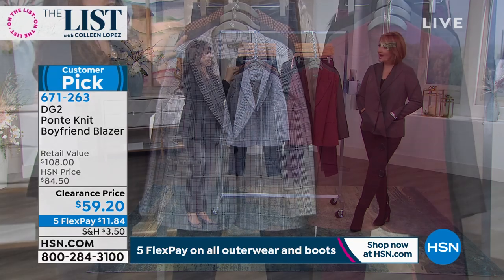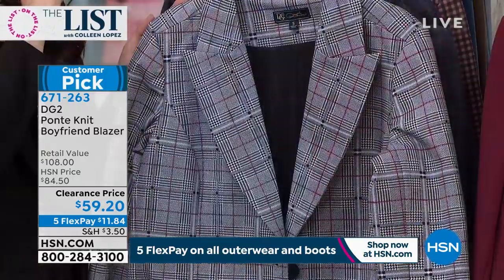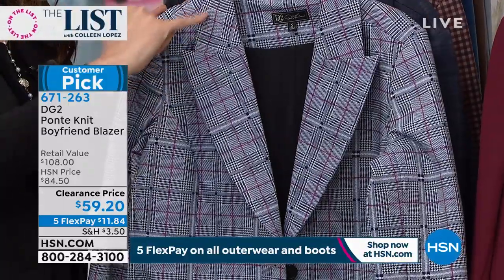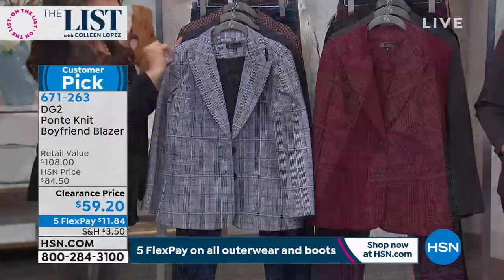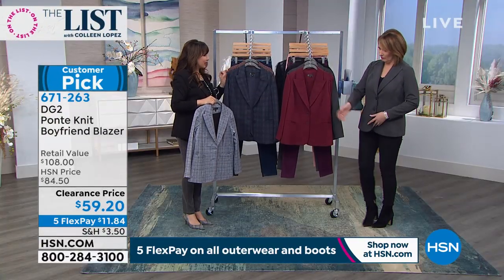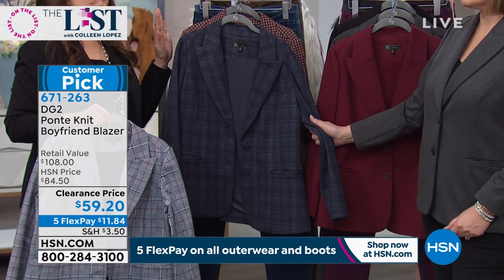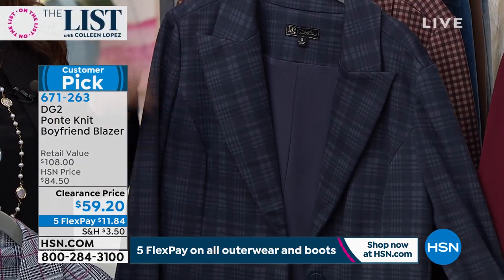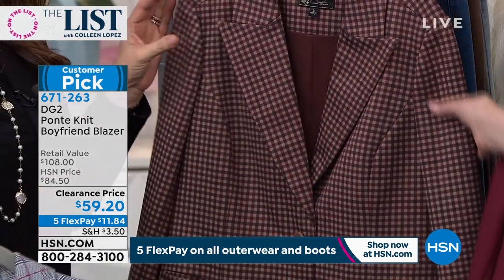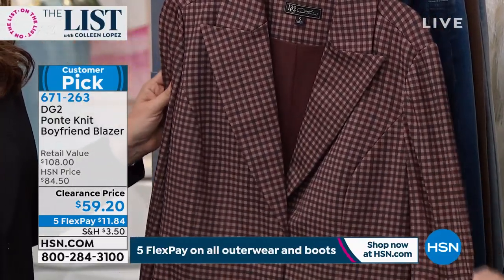The navy plaid is so classic — all jeans are welcome, with chambray or dressed up for a suit or interview. The mushroom plaid is one of the most popular — so equestrian, so Hampton, and almost gone. Then the three solids. We've never priced it this low at $59.20. It's the easiest way to dress up a legging, denim, anything. You look so polished when you pop on a nice boyfriend blazer.